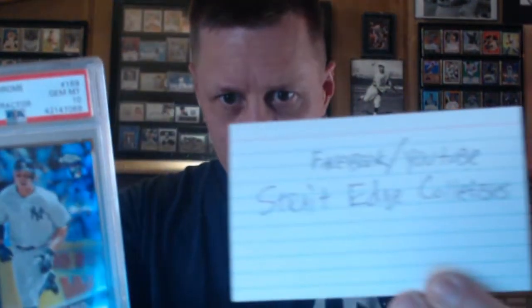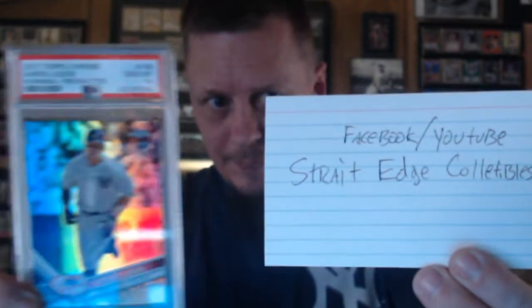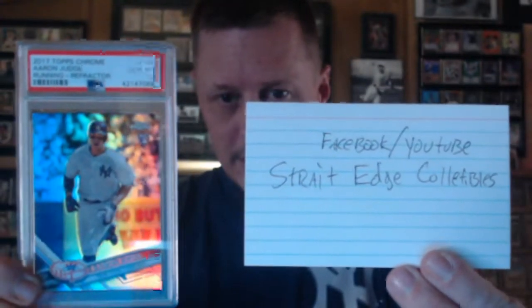You guys want any cards graded? Check out the grading services — Straight Edge Collectibles. Thank you all for watching. Take care and have a good day.